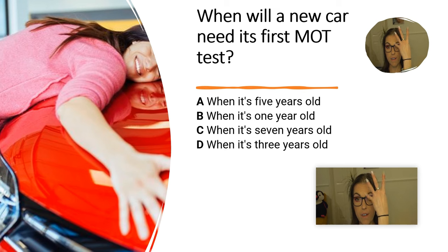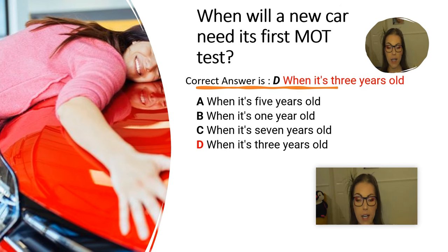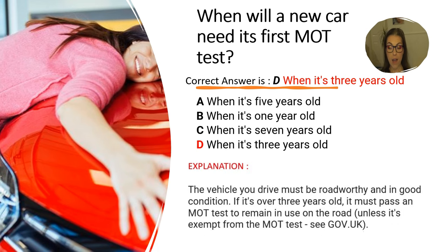The correct answer is D. When the car is 3 years old. Explanation: The vehicle you drive must be roadworthy and in good condition. If it's over 3 years old, it must pass an MOT test to remain in use on the road, unless it's exempt from the MOT test — for this, you can see the website gov.uk.